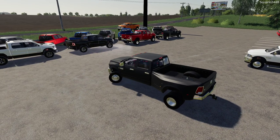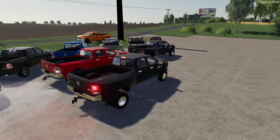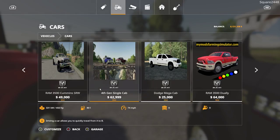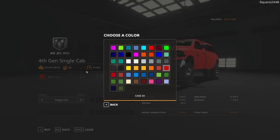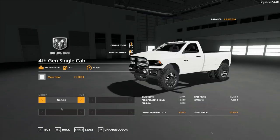We actually have a regular cab dually — I think we'll buy a few of those. We have so many different new trucks in the game that I kind of forget how many we do have. Let's go through and buy a few of these — we'll just buy a few in black without the cap on it. Actually, we'll change it up and do one in white, so one in black and one in white.